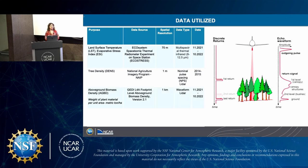The other LiDAR data source we used calculates above-ground biomass — the weight of plant material per unit area — in metric tons per hectare. The data source is the GEDI L4A footprint-level above-ground biomass density version 2.1, with a spatial resolution of one kilometer using waveform LiDAR. It collected data between November 2021 and October 2022.